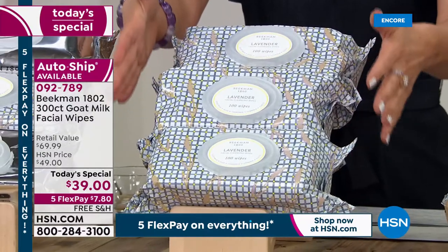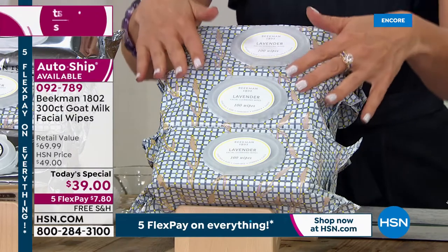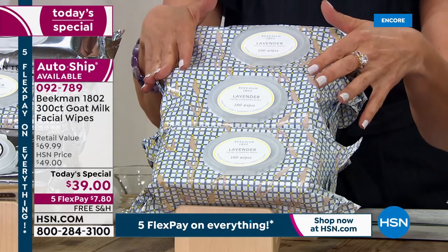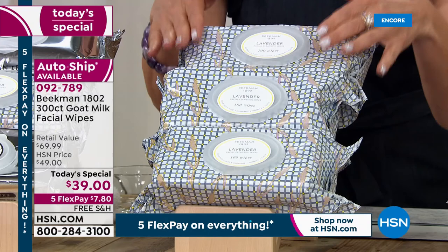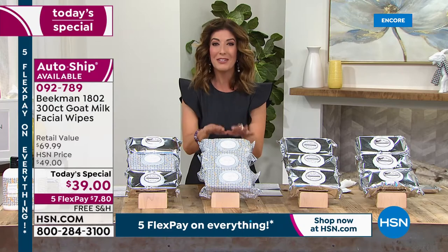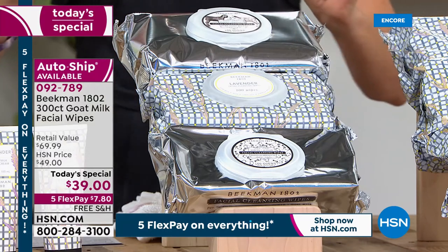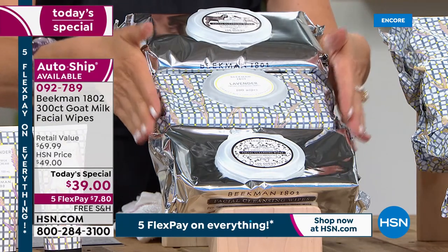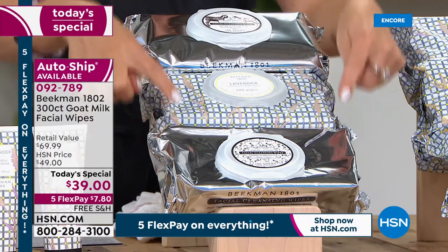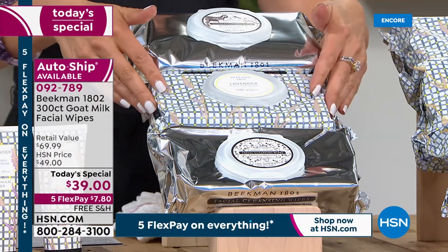But this is the moment you've been waiting for. It's here for the very first time — the worldwide launch, the debut, the premiere of lavender. The most amazing, gorgeous fragrance. Imagine the south of France, an English garden, your favorite lavender — the most requested fragrance in all of Beekman 1802 history. It's finally launching tonight. We've got a 300 count of the lavender. And if you can't decide, we've got the assortment — you get 100 of the pure goat's milk, 100 of the absolute, and 100 of the beautiful new lavender fragrance.